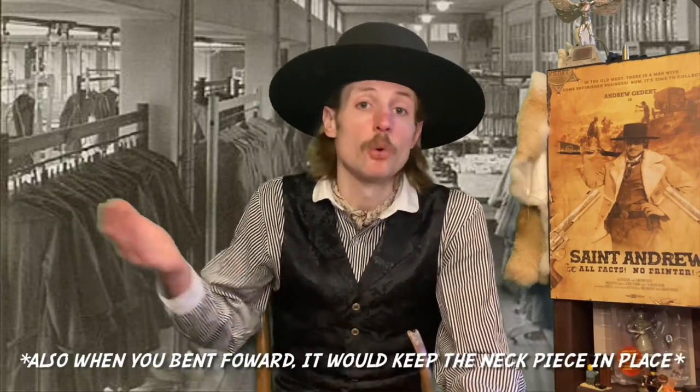Tie tacks covered your buttons from movement or a little bit of extra wind, and of course these were decorated with diamonds, gold, silver — anything to spice up your outfit and let people know you had a little bit more money. Back then, there weren't a lot of extravagant things to spend your money on, so you probably wore most of the money that you had.